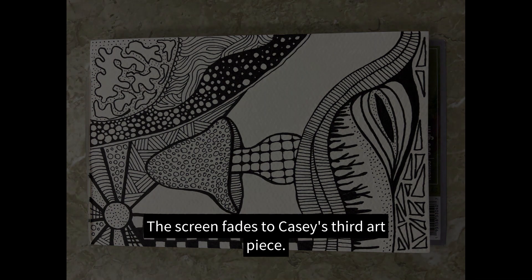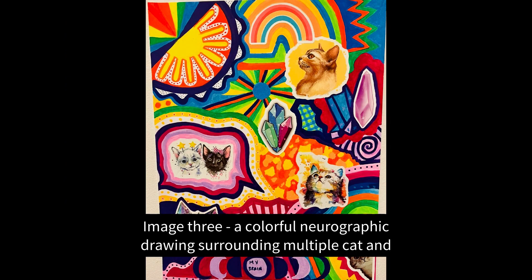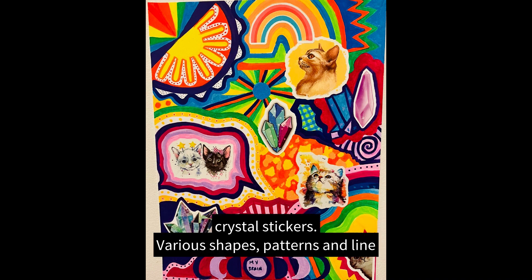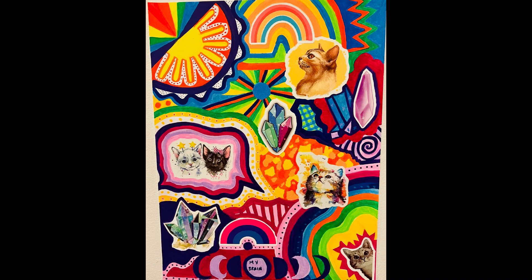The screen fades to Casey's third art piece, image three: a colorful neurographic drawing surrounding multiple cat and crystal stickers, with various shapes, patterns, and line density surrounding the stickers. Medium: paint markers and stickers on stock card.